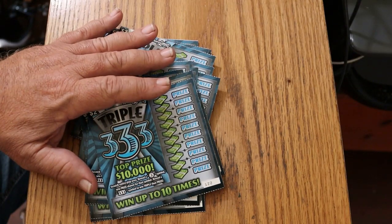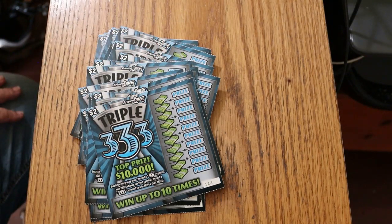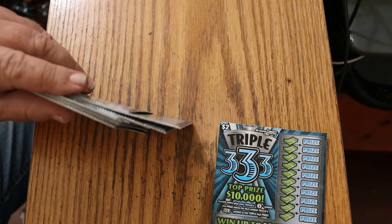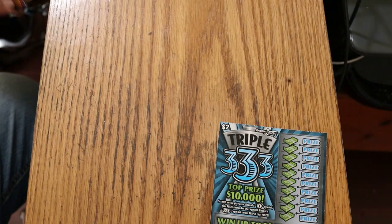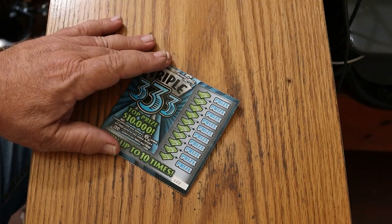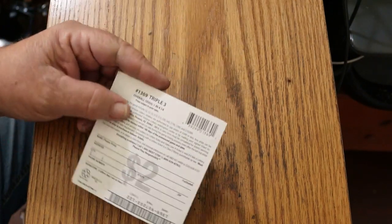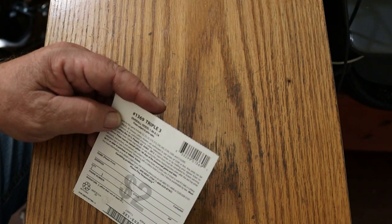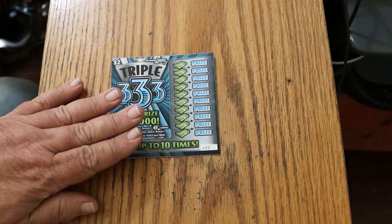I've got tickets in descending order, 122 down to 98 - 25 of them. Odds are 1 in 4.14, and the book number is 907-203. We're going to get started with ticket 122 and see what happens. All we're doing with this little one is looking for threes - either a single three or a triple 3-3-3. Prizes go from $2 up to $10,000, with $2, $3, $5, $10, $15, $30, $45, $100, $310, and grand. Let's get going.